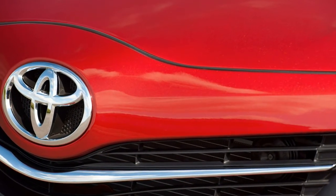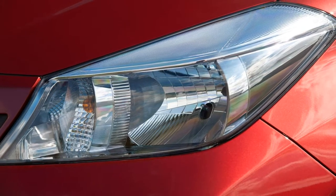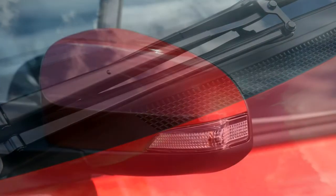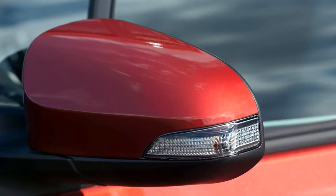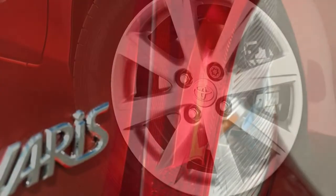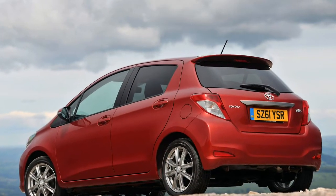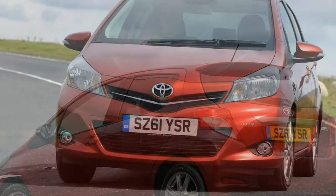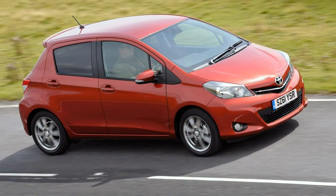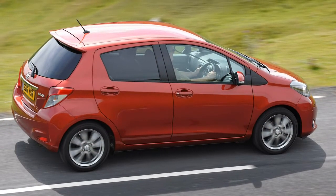The Yaris range starts with Active trim, which includes 15-inch steel wheels, Toyota Safety Sense with Autonomous Emergency Braking, Lane Departure Warning, Automatic High Beam, electric front windows and door mirrors, automatic wipers, Bluetooth phone connectivity, and a six-speaker radio with CD player and USB port. Yaris hybrid in Active spec additionally gains dual-zone climate control and projector headlights. Moving up to Icon adds 15-inch alloy wheels, front fog lights, Toyota Touch 2 touchscreen with DAB radio, air conditioning, reversing camera, cruise control, traffic sign recognition, and leather steering wheel and gear lever. Hybrid Icon models also gain dual-zone climate control, leather handbrake lever and keyless ignition.